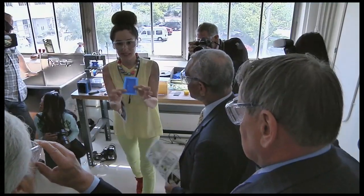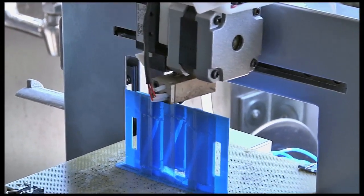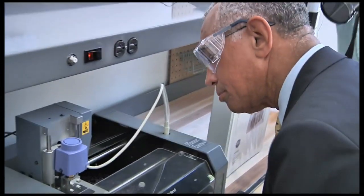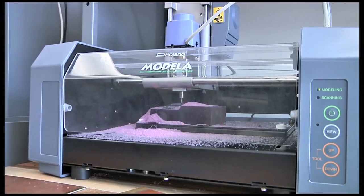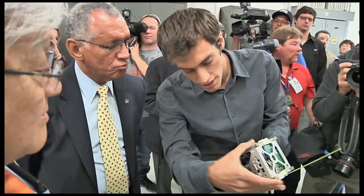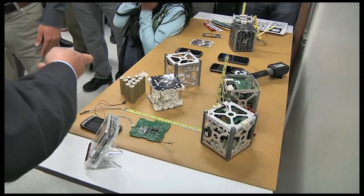At Ames Research Center in Moffett Field, Bolden saw work being done with additive manufacturing, also known as 3-D printing, a critical part of President Obama's push for a strong American manufacturing sector, and the PhoneSat nanosatellite technology program, which builds small satellites with off-the-shelf cellular phone technology.